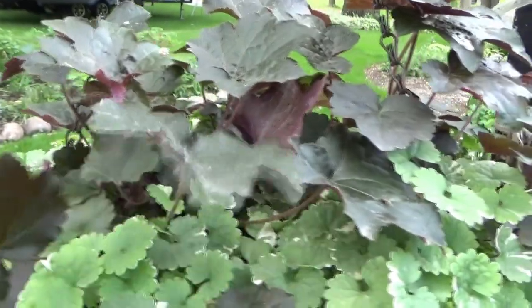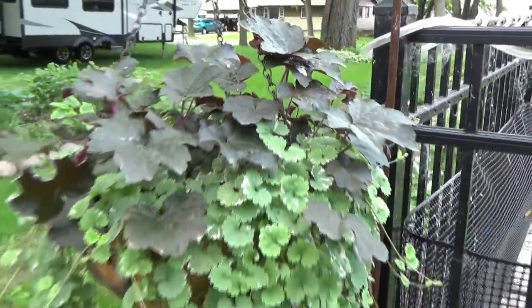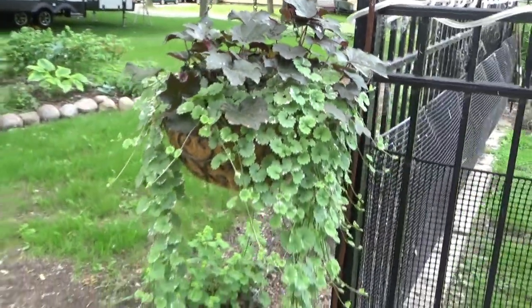And then more seeds I started — Heuchera, the Palace Purple. I just thought it would look really nice in here. This year I went to town on foliage plants.